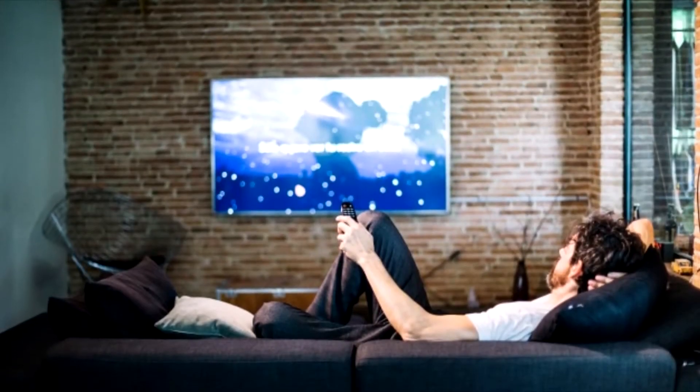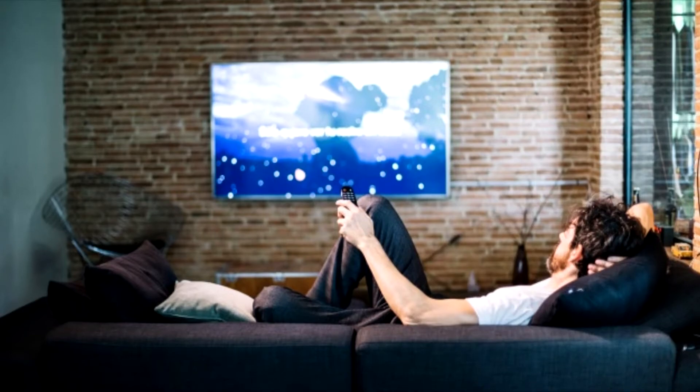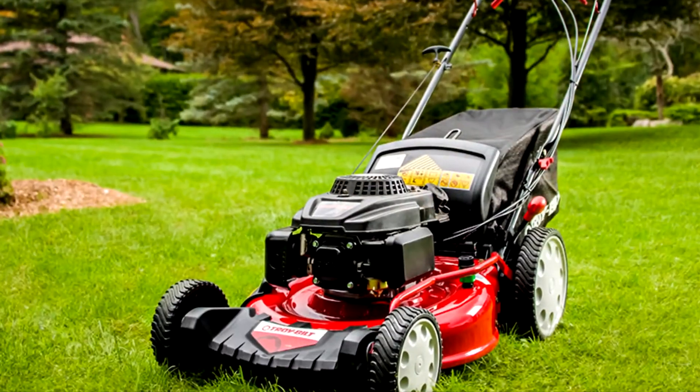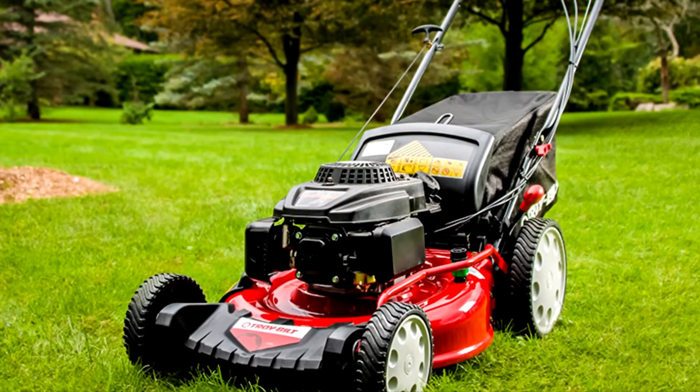I've been using mine for about one year and there is a big difference when the device is active. It didn't take long for the dogs to figure it out, and it's not triggered by continuous noise either — only brief loud noises.